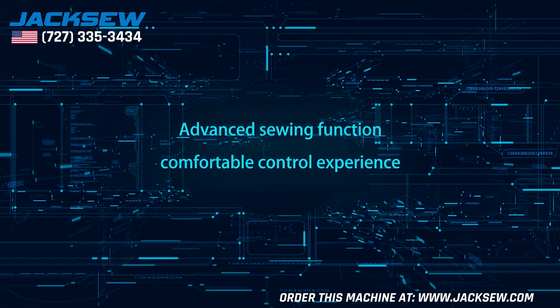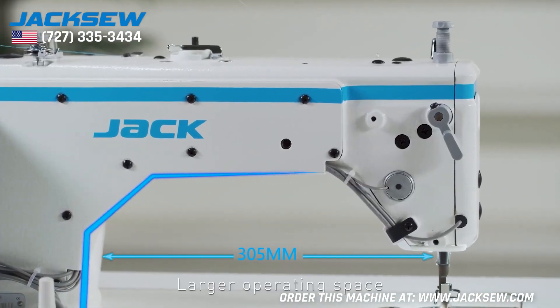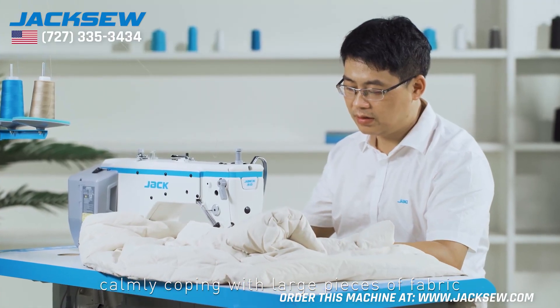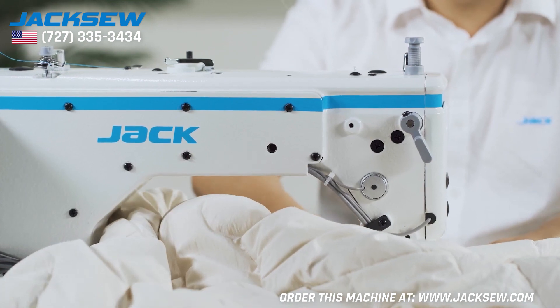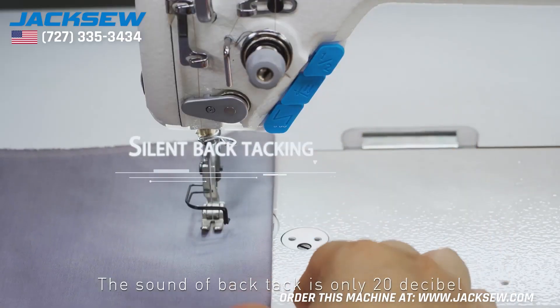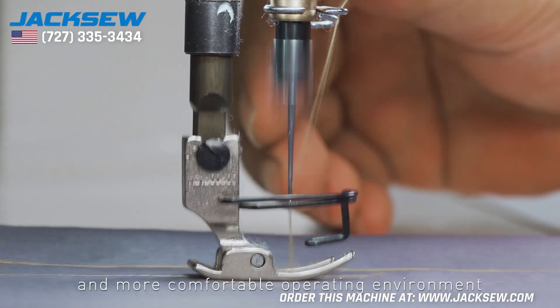Advanced sewing function and comfortable control experience. Larger operating space allows calmly coping with large pieces of fabric, with less fabric clogging and scraping. Silent back tacking — the sound of back tack is only 20 decibels, giving you a quieter and more comfortable operating environment.